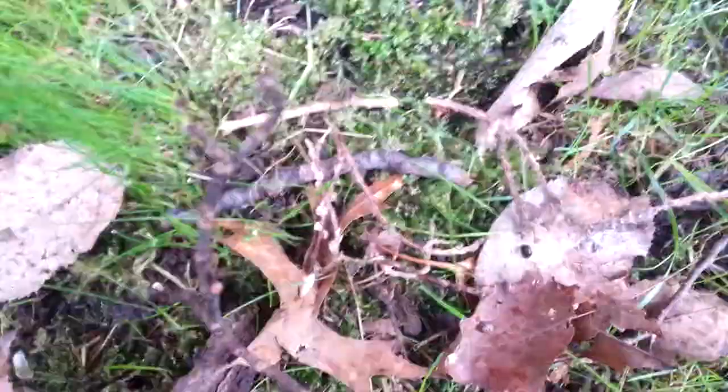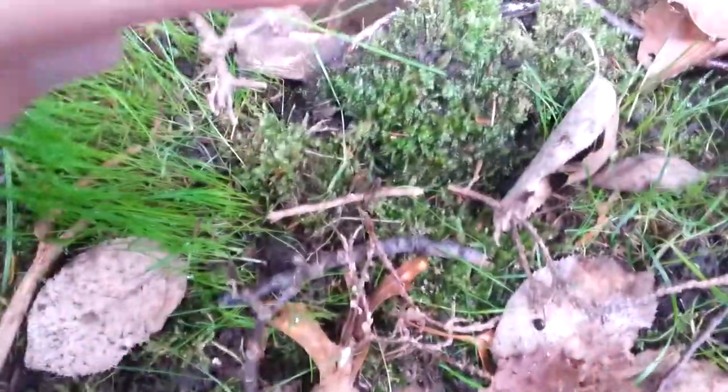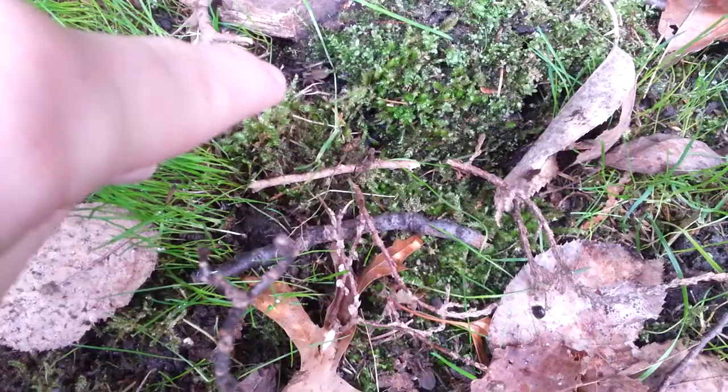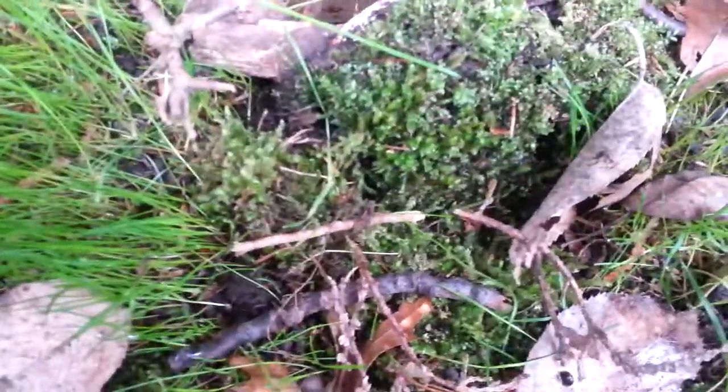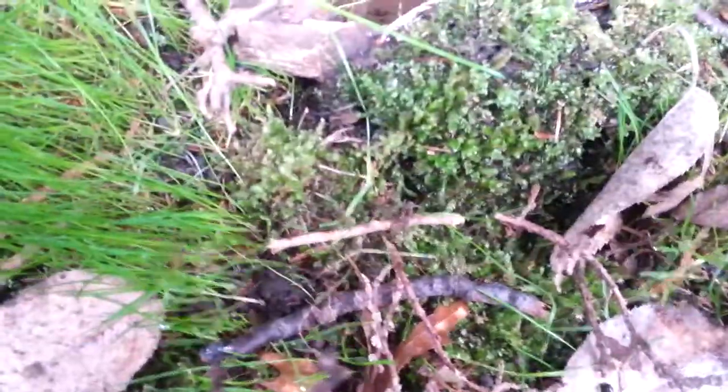Hi everyone, this is John Michael for a new episode of Insect Discovery. Right now we are looking at one of my big wolf spiders — and there is another one right here. This was the one I was talking about, and there is a third one. Wolf spiders are truly interesting.